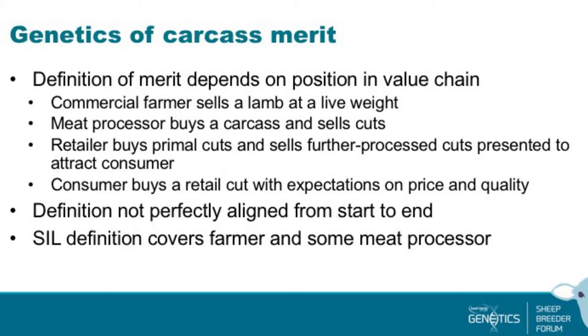Just to give a bit of background: it's our current description of carcass merit. Our definition of merit really depends on our position in the value chain. We're mostly breeders here — you sell rams. A commercial farmer buys one of your rams and then sells a lamb at a certain live weight, aiming to achieve a carcass weight, but it's a live animal that goes off their property — so in a way, they sell a lamb at a certain live weight.